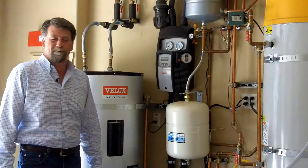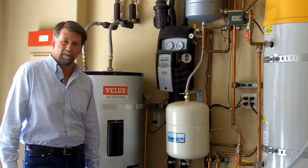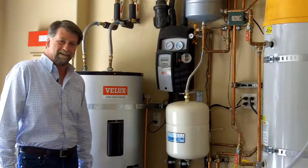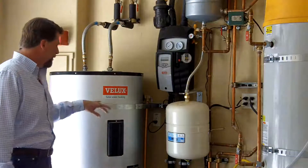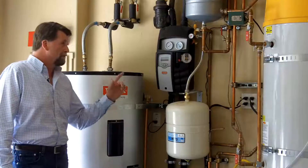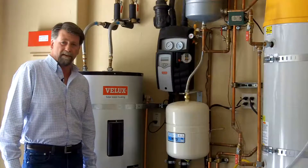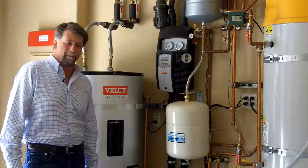Hi, I'm Sean Miskelley with Clarem Homes and I'm here at Menlo Passive today. I want to talk a little bit about the solar thermal system for the house. The house is equipped with a three-panel, 120-gallon storage VLUX solar thermal system with a high-efficiency vortex made by A.O. Smith backup heating source for the water.